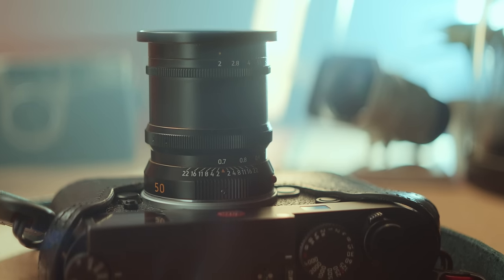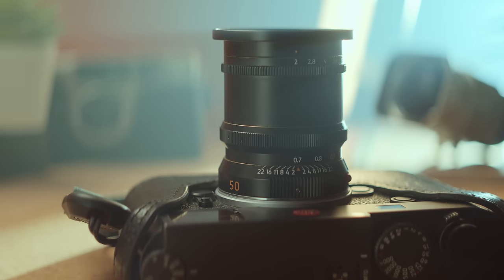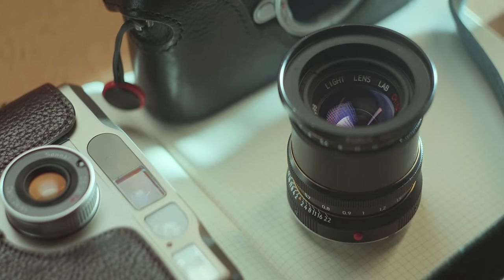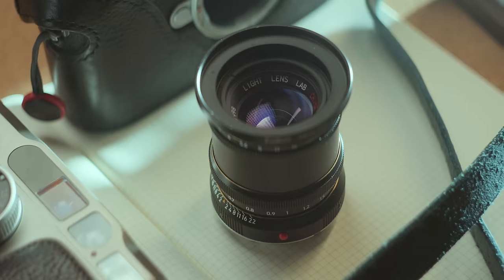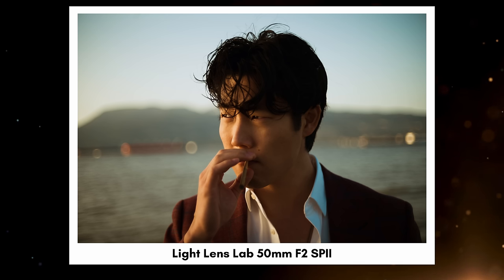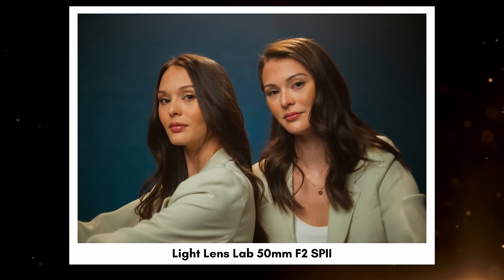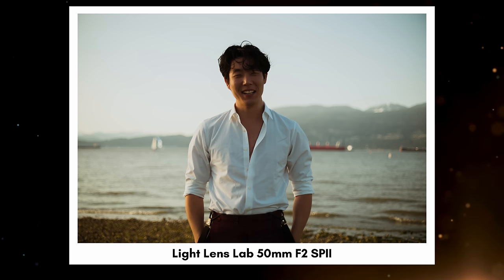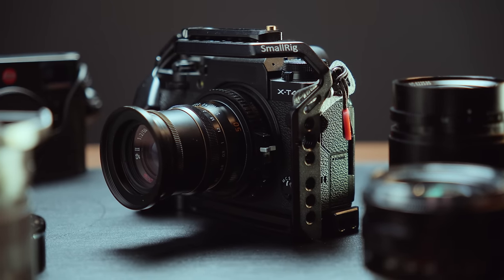Speaking of which, my usual lens of choice these days is the Light Lens Lab 50mm F2 Speed Pancro. I made a full review video about this lens, but here's a quick overview: it's a replica of a classic cinema lens from the 1940s that is still popular today among commercial and Hollywood cinematographers. It has a very vintage look and is particularly soft wide open, even in the center, but the bokeh and rendering of faces looks great and it gives images a very cinematic quality. It's also a lens you can adapt to any modern mirrorless camera, so I often use it on my Fuji cameras as well.